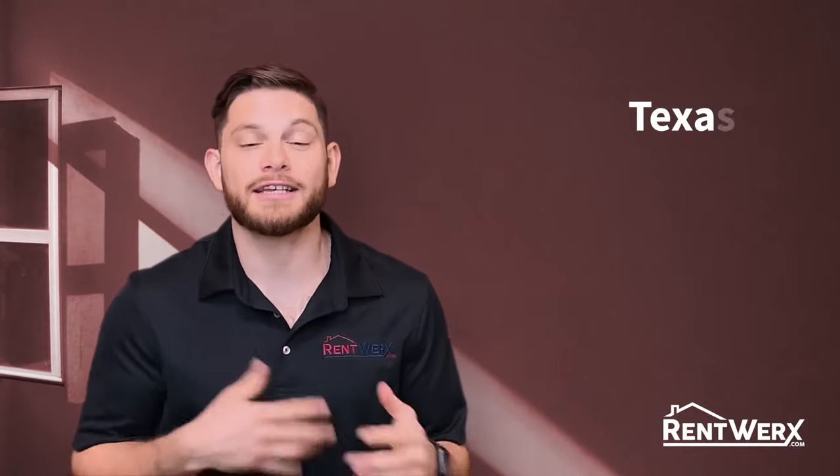Hi, my name is Ken. I'm with RentWorks Property Management. I'm here to talk to you today about the Texas Property Code.